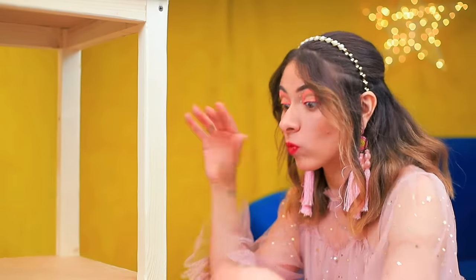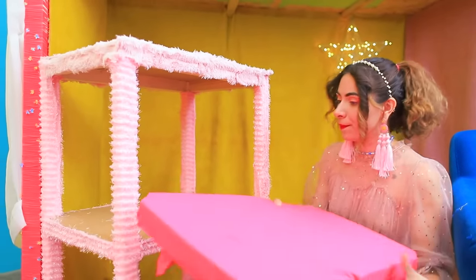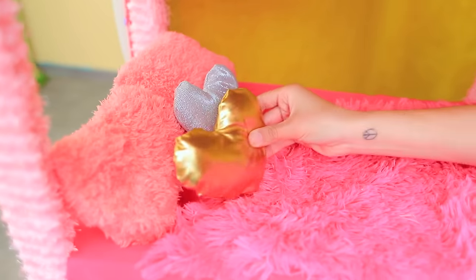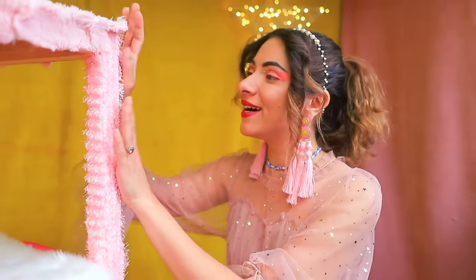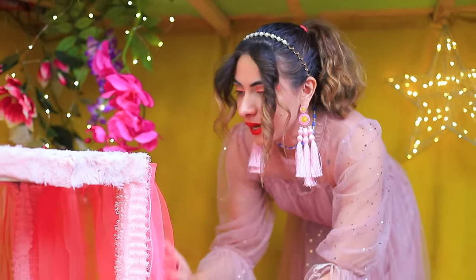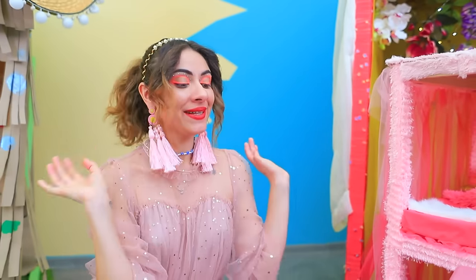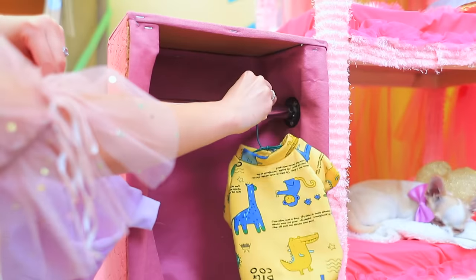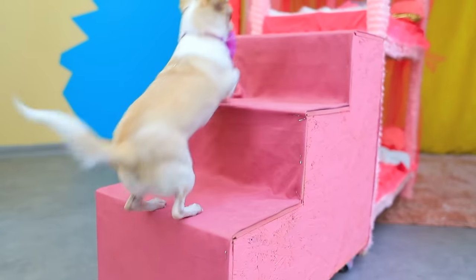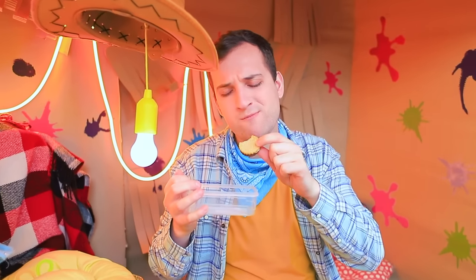We need fur upholstery! Also a mattress, a blanket, and cushions! And a cozy curtain! I know what's missing! A built-in closet! Wanna go upstairs? I know you're gonna love it! It's so delicious!